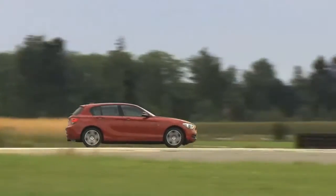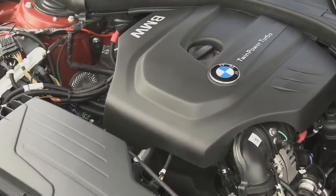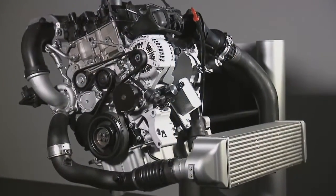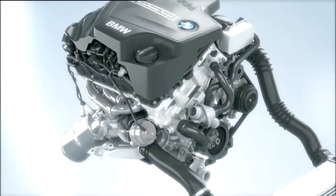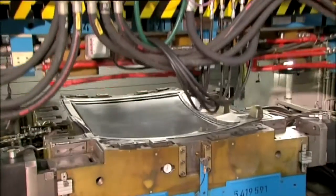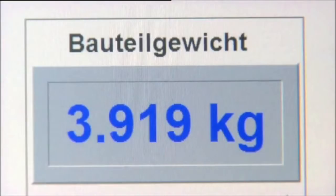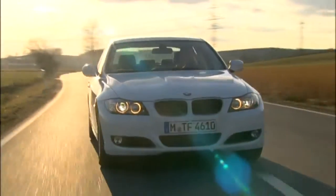BMW has developed a new TwinPower Turbo engine with innovative technologies. Through BMW EfficientDynamics, the company has constantly and successfully reduced fuel consumption and emissions using intelligent energy management systems, award-winning efficient drivetrains, and cutting-edge lightweight engineering. The BMW Group has become a leader in low-emissions mobility.